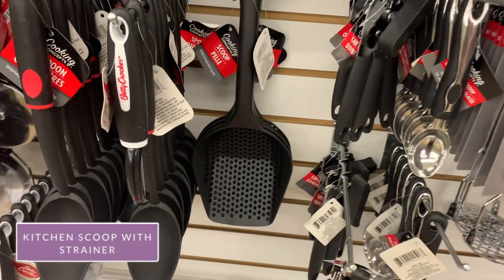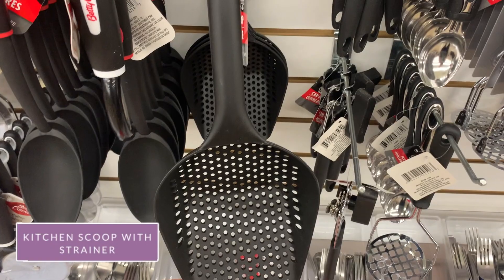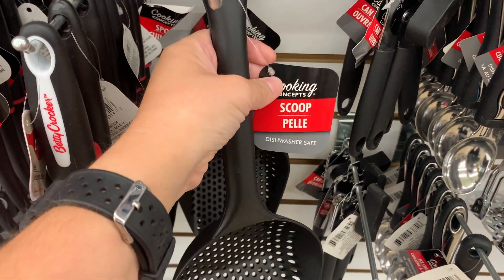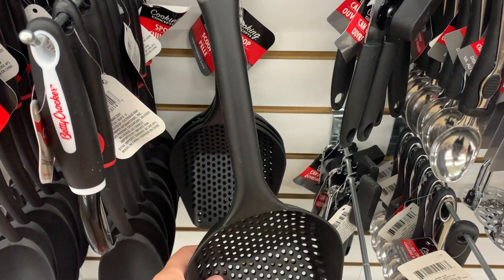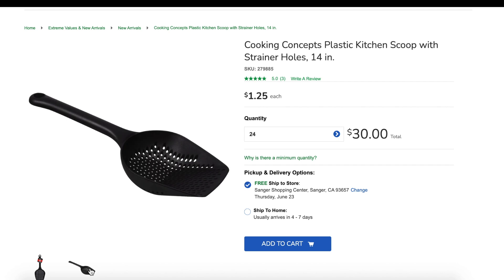Also online, people love the pellet scooper. I've never used it before, but it was very high quality and very large — I couldn't believe it was only $1.25. And it looks like people online actually don't use it in their kitchen; they use it for their pets — for kitty litter and to scoop out dog food.